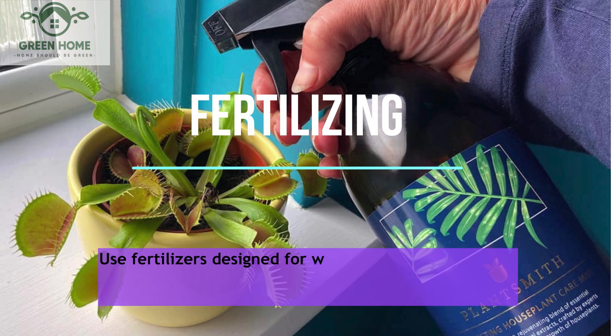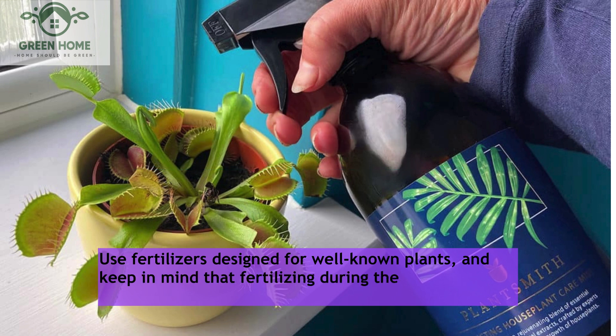Fertilizing: Use fertilizers designed for carnivorous plants, and keep in mind that fertilizing during the active growth season is very effective.